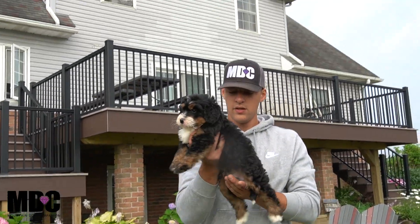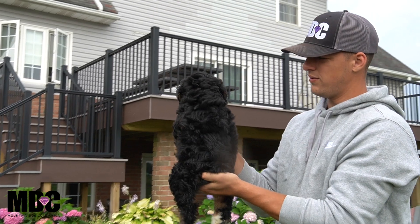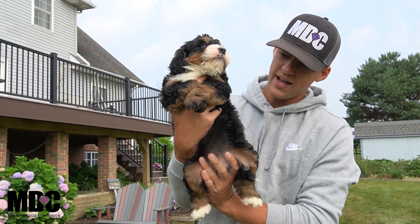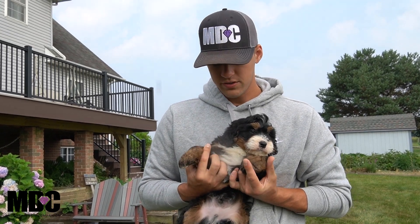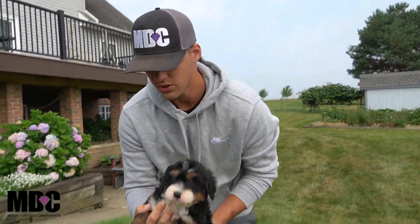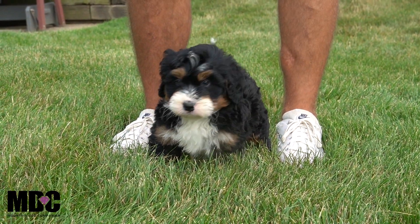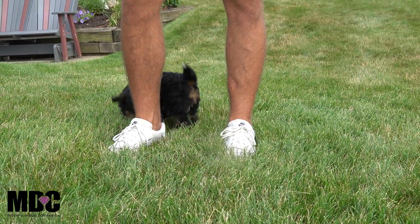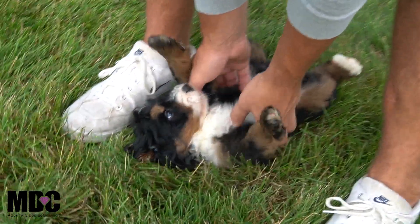This here is Kilo. Kilo is pretty chunky — he's got a very thick, dense coat, beautiful curls and waves going on. A little bit less white, nice socks front and back, just a little bit of white on the front, nice white on the chest and face, and beautiful tan. He's pretty chill overall and absolutely loves being held. Very sweet, easy to get along with, loves attention just like every puppy here.